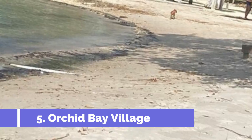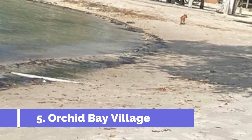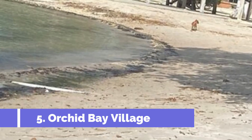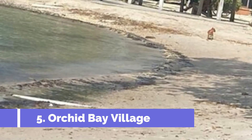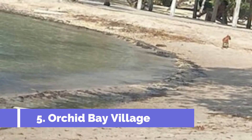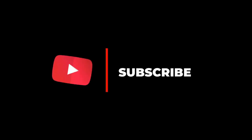Orchid Bay Village is one of the top attractions in Corozal, Belize. Situated on the northern coast, this charming village offers a unique and tranquil experience for vacationers. Visitors can enjoy miles of pristine white sand beaches, crystal-clear turquoise waters, and breathtaking sunsets. Hope you like this video — for more videos, please subscribe to our channel.